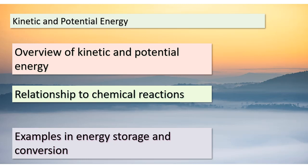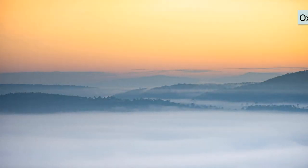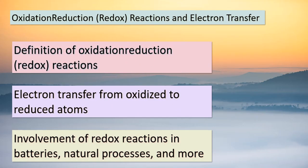With that, our journey into the captivating world of energy storage and conversion comes to a close. Until next time, stay curious and keep exploring. Hello once again, students. In this segment, we're delving into a captivating realm known as oxidation-reduction reactions, or redox reactions for short.